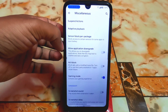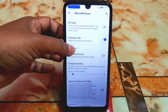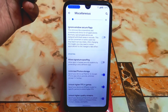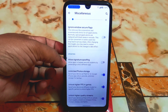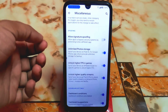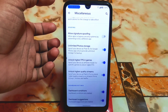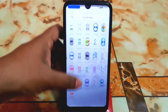We have an ad block system, allow application downgrade, and gaming mode to enhance your gaming experience. There is a screenshot sound option, and the 'ignore secure window flag' feature removes screenshot and screen recording restrictions for all applications. There is also allow signature spoofing, which pretends to be a different application — I don't recommend using that. You can unlock unlimited Google Photos storage, higher FPS in games, and higher quality streaming, meaning Netflix and Amazon Prime will give you SD Plus or Full HD streaming experience.